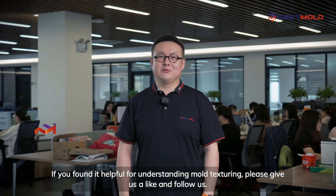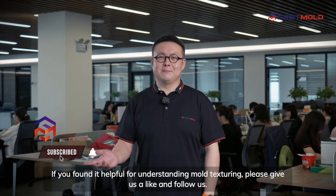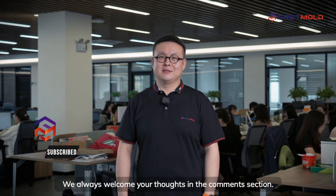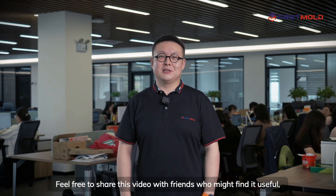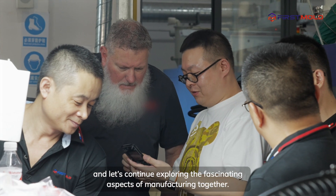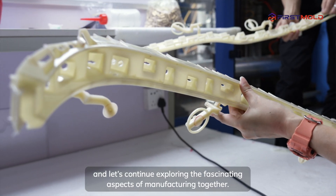If you found this helpful for understanding mold texturing, please give us a like and follow us. We always welcome your thoughts in the comments section. Feel free to share this video with friends who might find it useful, and let's continue exploring the fascinating aspects of manufacturing together.